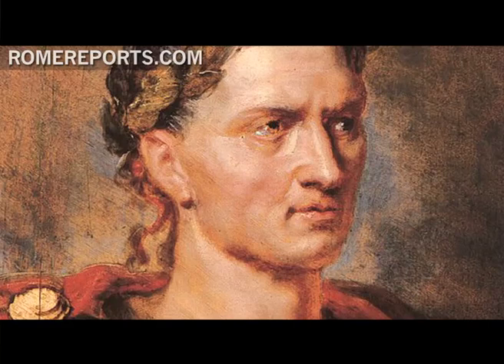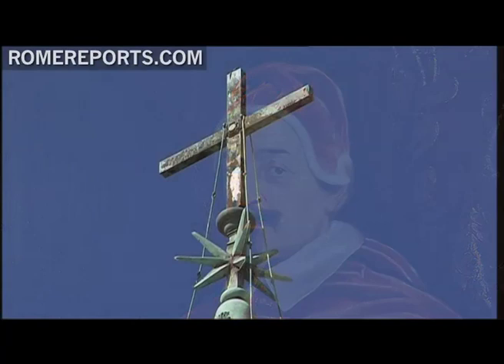At the top of the obelisk there was originally a bronze sphere, which according to medieval legend contained the remains of Julius Caesar. However, Pope Alexander VII replaced it with a cross that sits above a star.